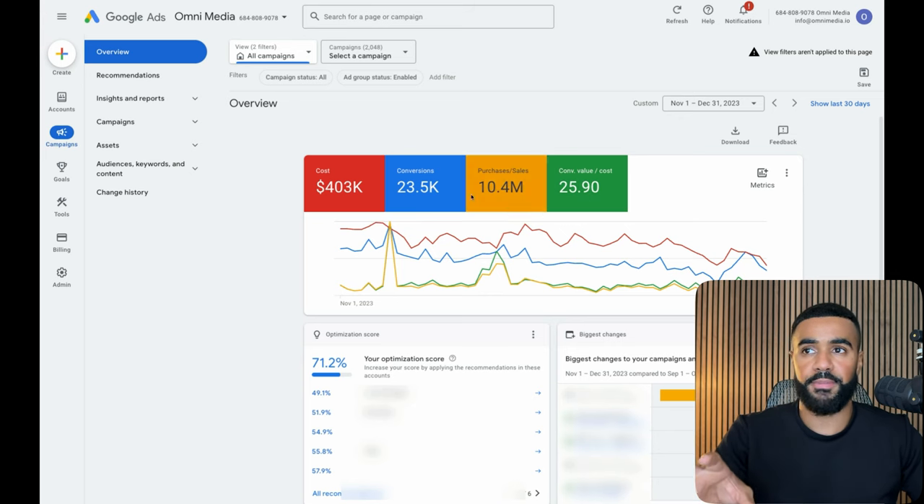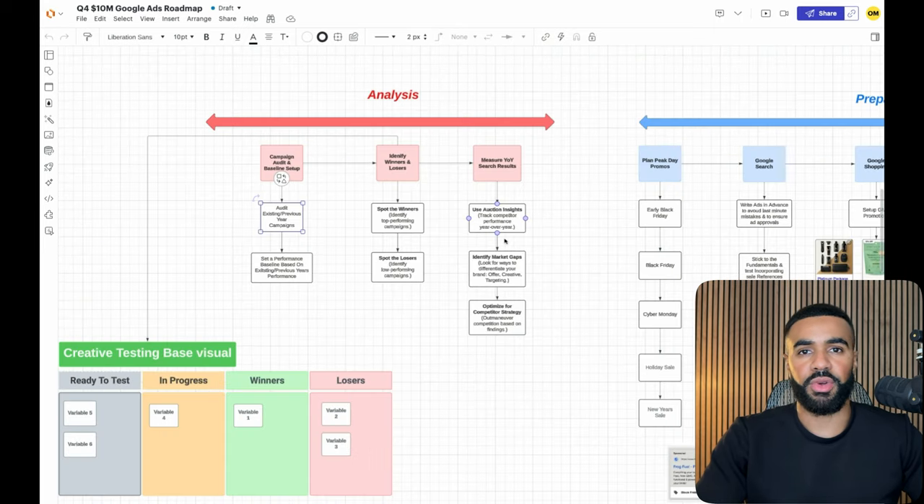I'm not going to cover the specific campaigns for these results right now, but I am going to go over the entire strategy that we followed. The first thing I want to start with is the analysis. Every single year, before we start building out any Black Friday or Cyber Monday campaigns, we like to look back historically at how things performed the previous year. If you're a newer business without this history, it's a little different, but this assumes you have at least a year's worth of data.